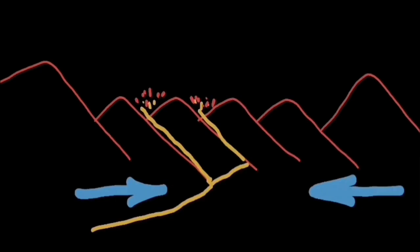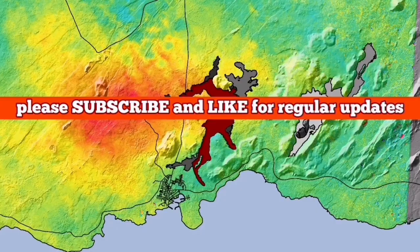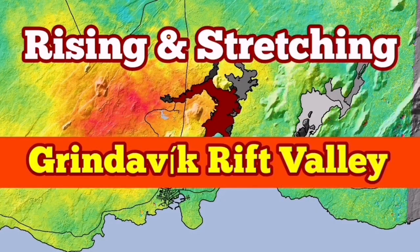When there is extension, you see on that side compression, and the opposite again when it happens. This is an interesting observation — the land is breathing. You can see that, the effect of it on the Eldvörp, the Svartsengi, and the Grindavík area.